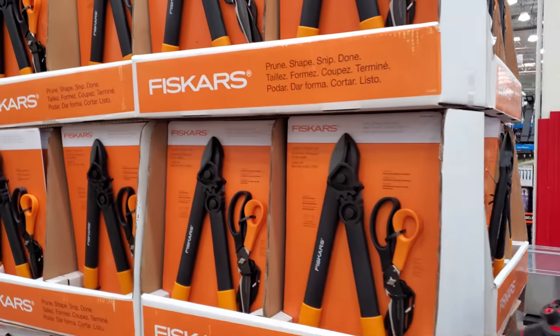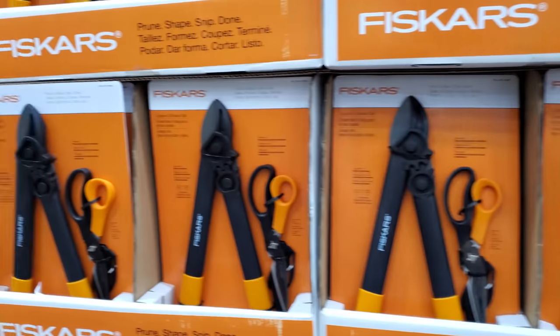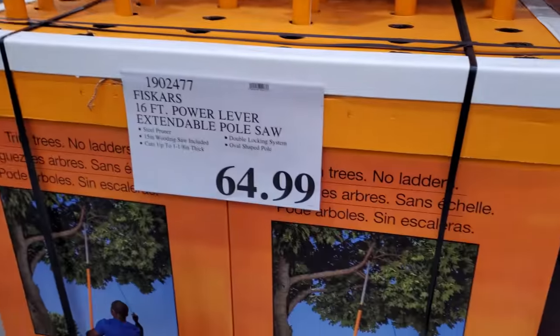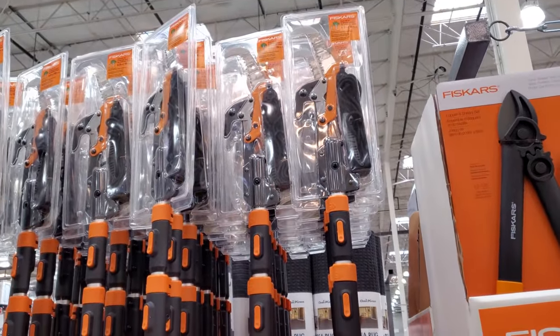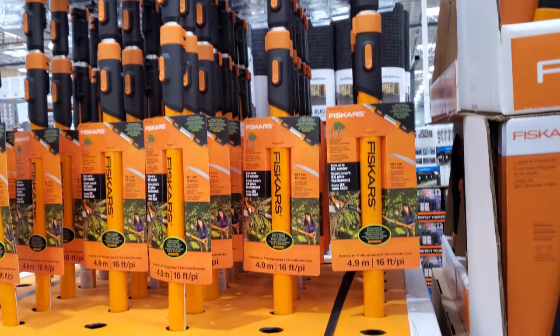And next to it, gardening. These are $25, and of course $65 — 16 foot, to help you do some trimming. I just had somebody come over and do some trimming, and he took away all my privacy. I think he trimmed a little too much.